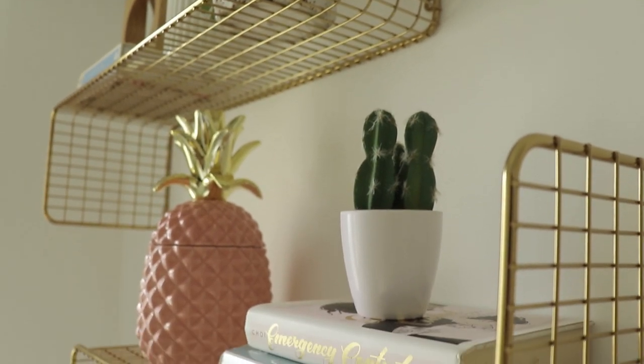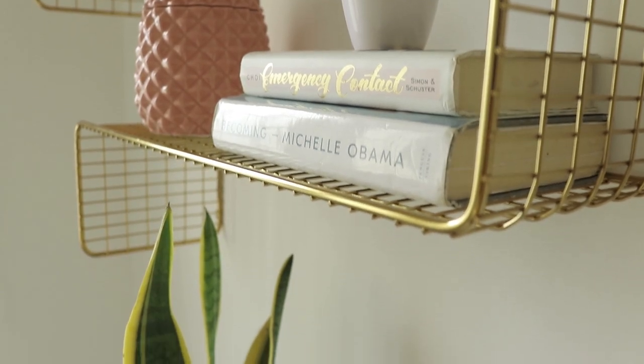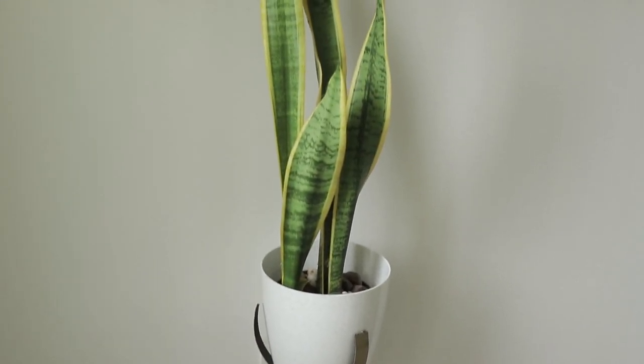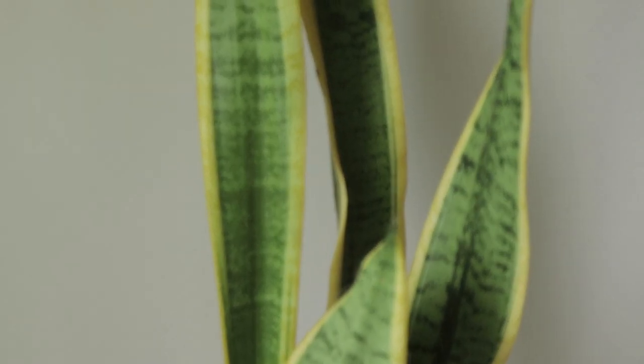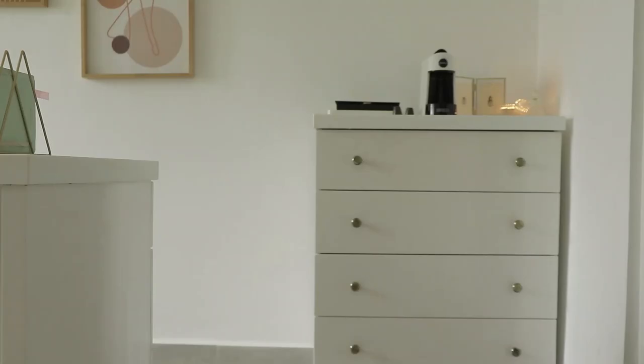Just below that we have a snake plant that's honestly looking kind of lonely right now. I definitely need to add a few more plants to the space, but I'm not the best at keeping them alive, so I'm looking for some great fake plants that don't look very fake.